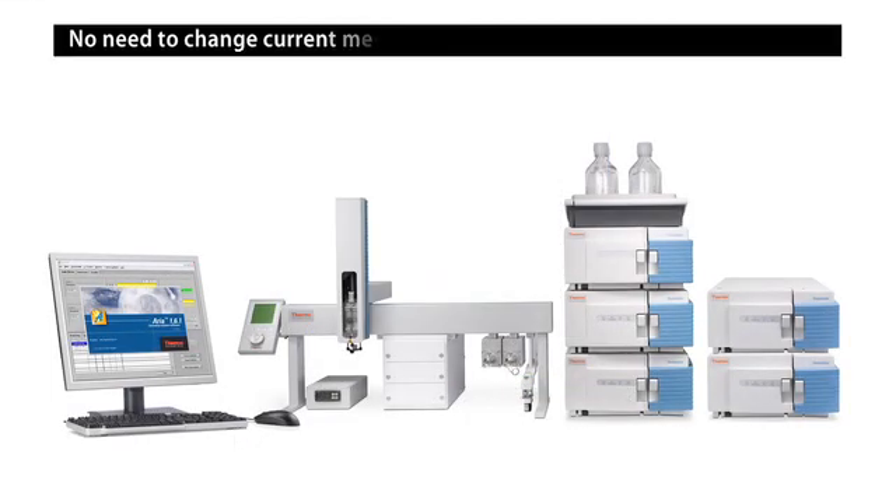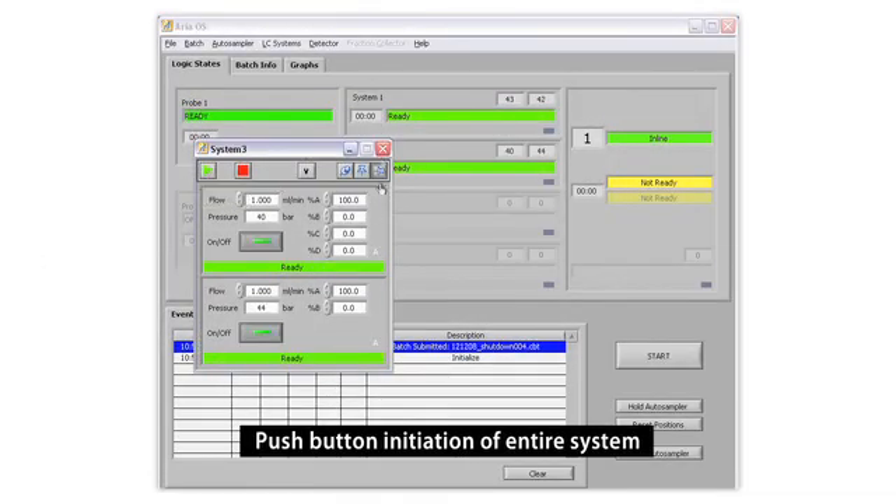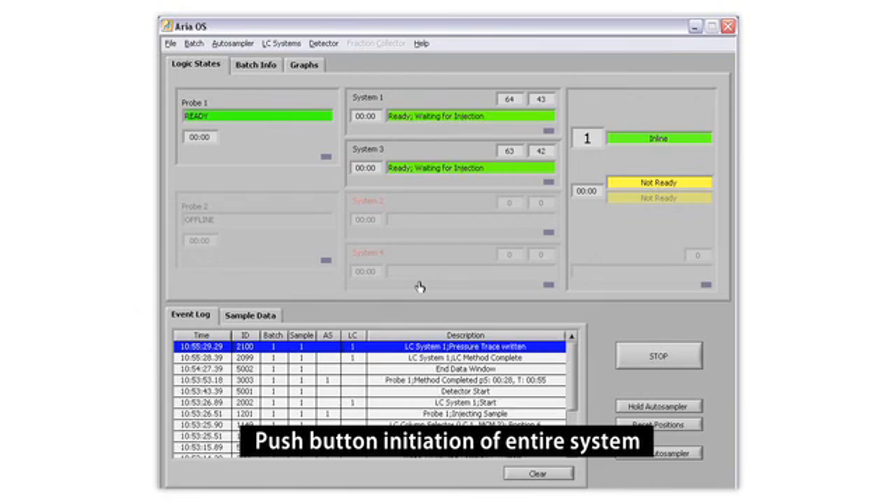When switching over to the Transcend system, there's no need to change your current methods. Both the autosampler and the LC methods are managed from a single controller, allowing you to program methods for push-button initiation of the entire system. No new method development or significant training is required.